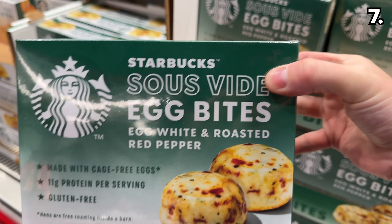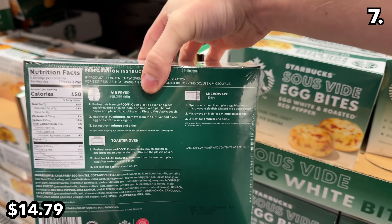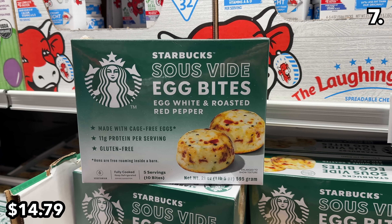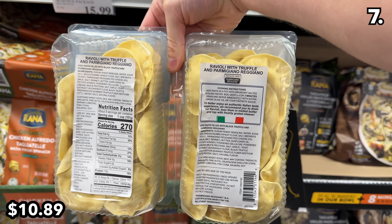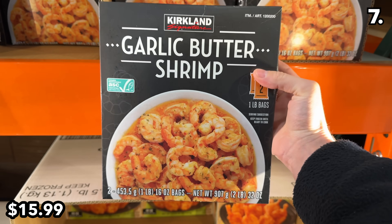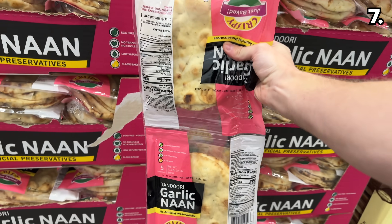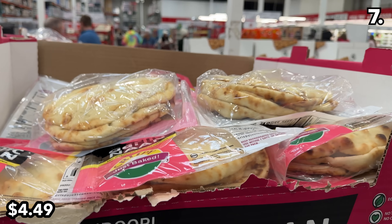There's a new flavor of the extremely popular Starbucks egg bites at $14.79 — a meatless option with egg white and roasted red pepper, observed in many shopping carts. I was elated to find a two-pound pack of truffle ravioli for $10.89. New from Kirkland is a two-pound package of garlic butter shrimp at $16, and this two-pack of garlic naan bread at $4.49 is another delicious grab.